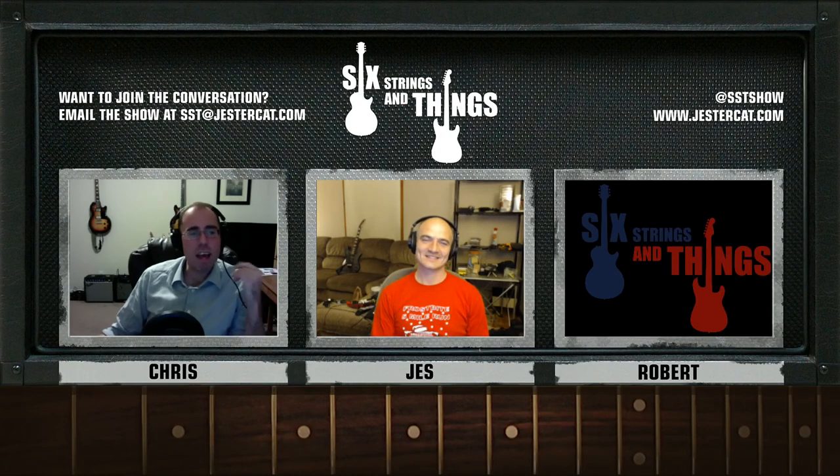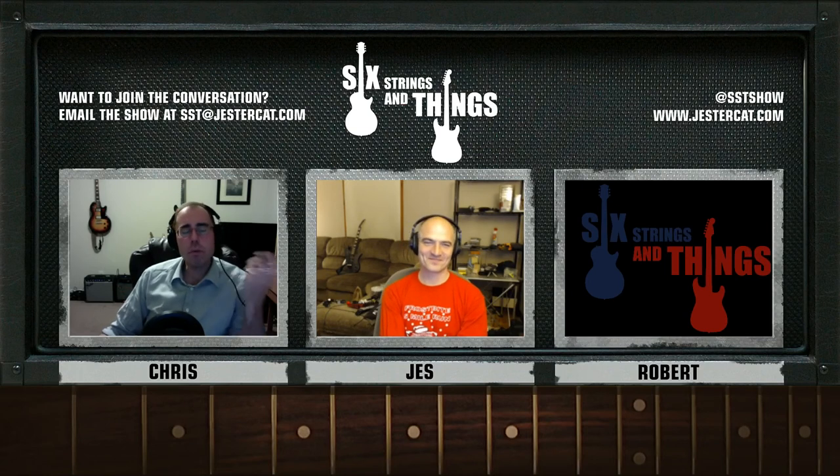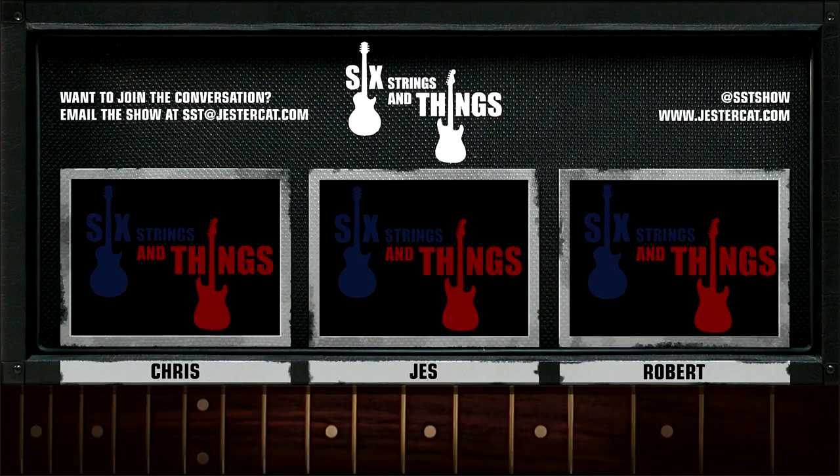Is there anything else you'd like to add tonight, Jesse? I don't think so — we will touch on these things repeatedly. We just want to get the conversation started, so listeners please tweet us at SST Show, leave comments on the YouTube channel, visit jestercat.com, and let us know what songs you're working on right now and why did you start to play them. So until next time, boys and girls, just remember: keep picking and grinning. Six Strings and Things, a guitar adventure, is a production of Jester Cat Studios. You can see more at jestercat.com, email the show at sst@jestercat.com, or continue the conversation on Twitter at SST Show. You can follow Robert at RS Macy, Jesse at Jester 700, and Chris at CW Colt. Thanks to Jesse for playing and recording our intro music.